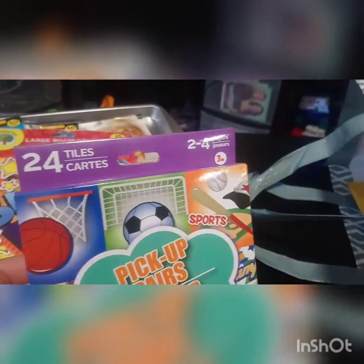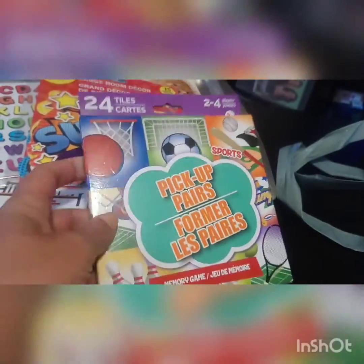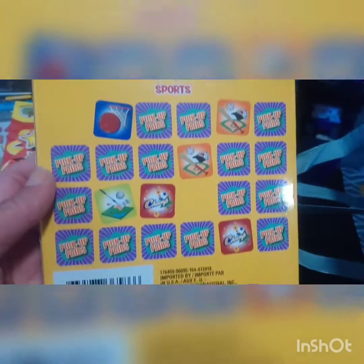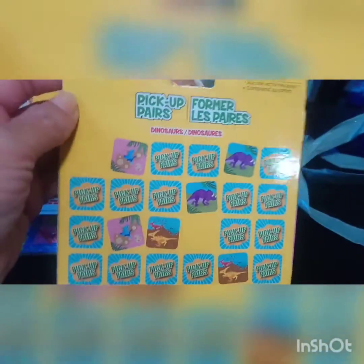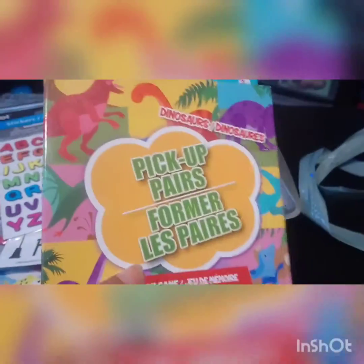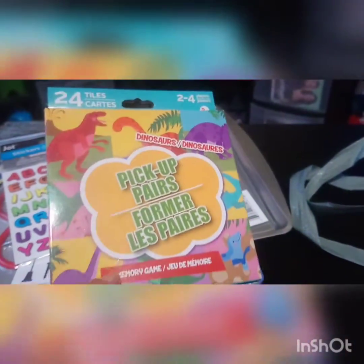I also have one of these — a little memory game with 24 tiles where you pick up pairs. This one is sports-themed, which I've never seen before — you can see golf, baseball, basketball. I also picked up the dinosaur one because I know my son would probably like that one the best.